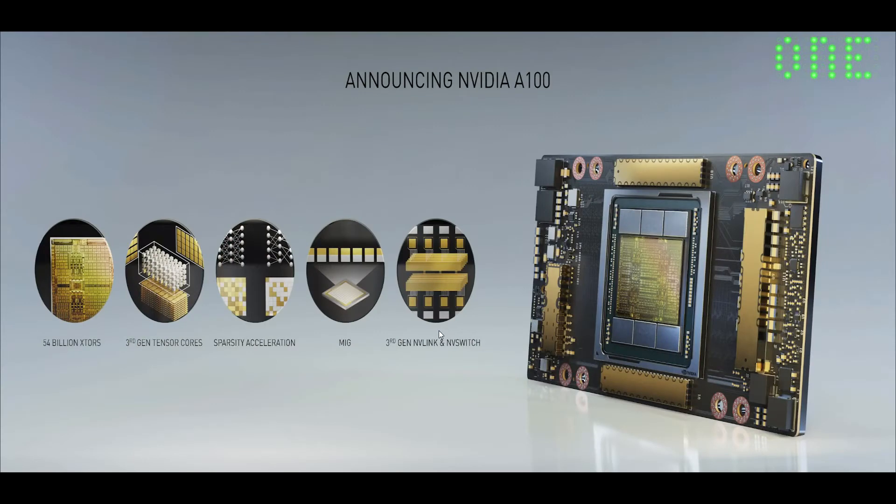The NVIDIA A100 is based on an architecture we call Ampere, and there are several amazing breakthroughs that make this possible. The first is we're using TSMC's 7 nanometer process, optimized for NVIDIA using a packaging technology called CoWoS — chip on wafer on substrate — a 3D packaging technology which puts the memory and the chip on the same substrate, allowing them to interoperate incredibly fast. We're connected to HBM2 memory that now provides 1.5 terabytes of frame buffer bandwidth. This is the first processor in history that comfortably delivers over a terabyte per second of bandwidth.